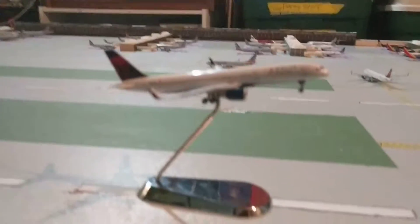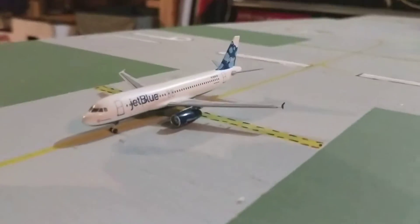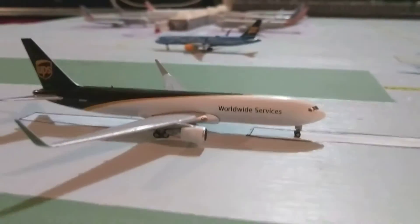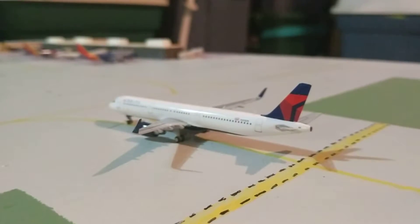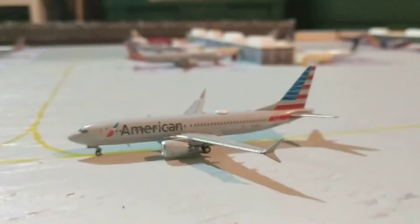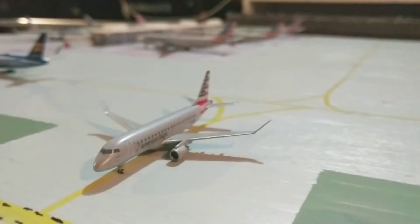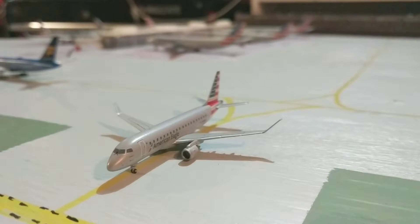Just rotating off the runway is this Delta 757-200, which will be departing out to Salt Lake City. Just taxiing onto the runway is going to be this JetBlue A320 Vets in Blue, which is heading out to Fort Lauderdale. This just touched down from Lexington, Kentucky — is this UPS 767-300F. This just taxied off the runway from Atlanta is the Delta A321. Just coming in from Miami is this American 737 Max 8. And waiting for the runway to clear is this American Eagle ERJ175, which will cross the runway and depart out for Pittsburgh.